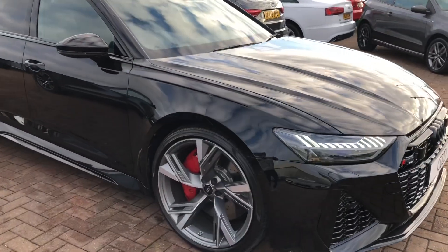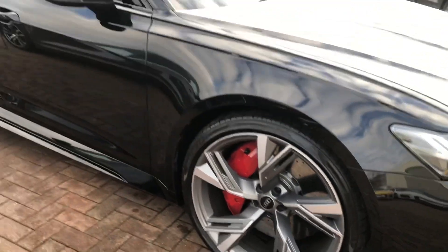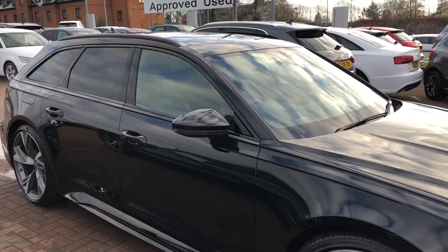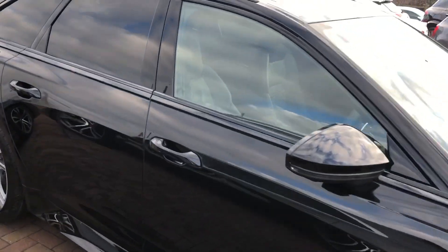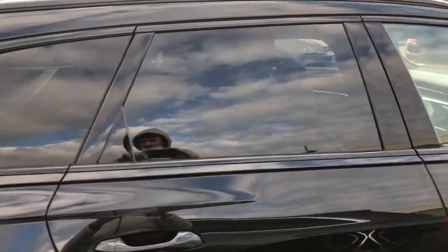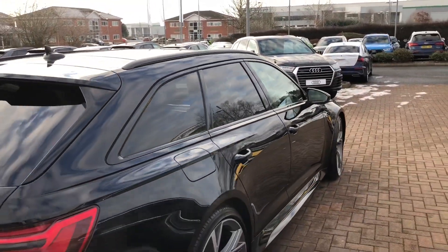Moving to the side, we have the 22-inch alloy wheels with the red RS brake calipers. We've got electrically adjustable exterior wing mirrors which are also heated. This Vorsprung does come with the black styling pack as standard, which includes black exterior wing mirrors, the black roof rails, and the privacy glass for the side and rear windows.